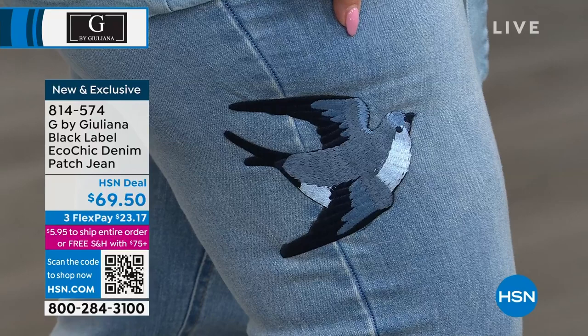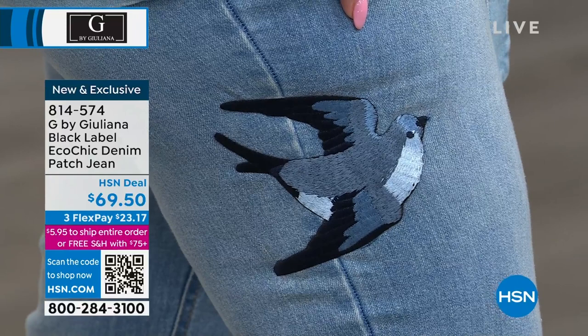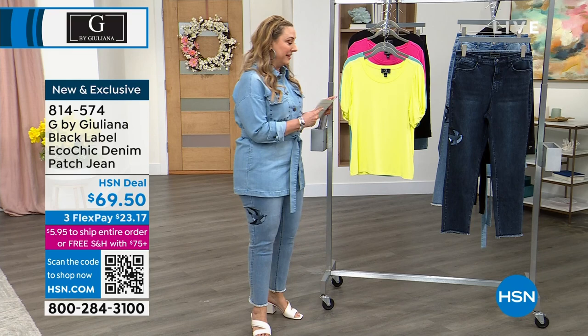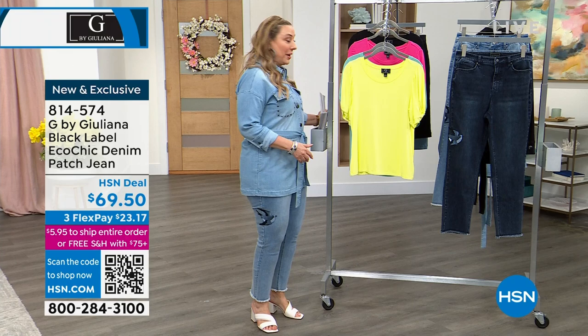Look at that embroidery. Three flex pay of $23.17 — your total for these jeans is $69.50. I love the little fringe at the bottom. They are just so incredibly fun and perfect for spring and summer. Also, my jacket — or as we say, shacket — I love the big snaps on it. Look at the pockets — how cute are these? Also the collar.